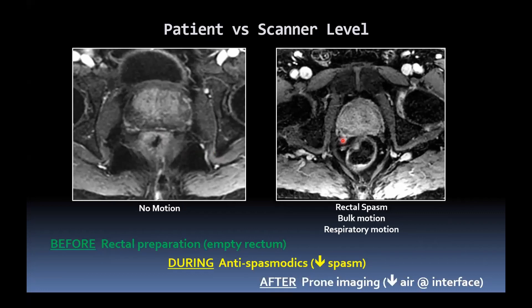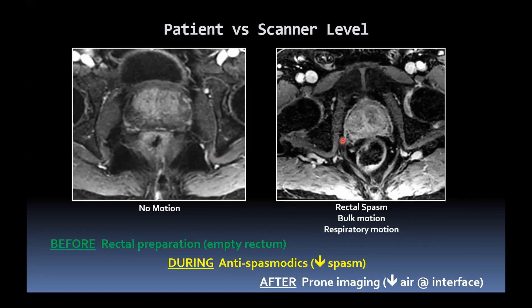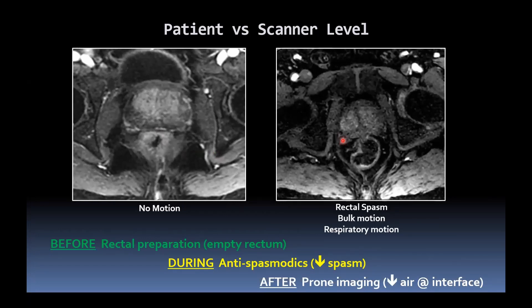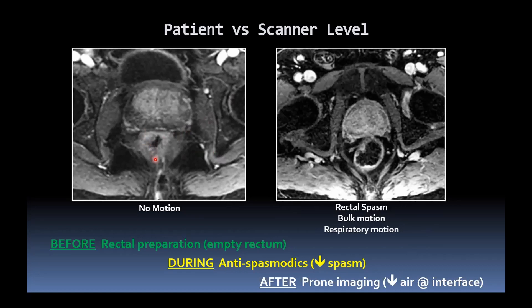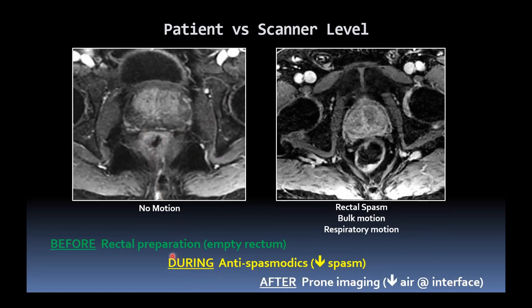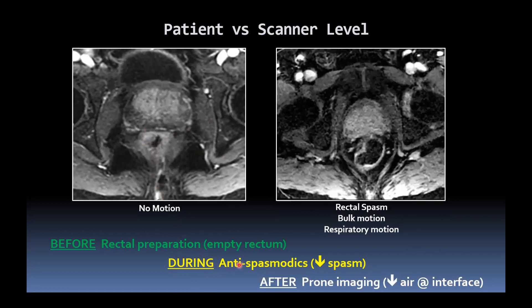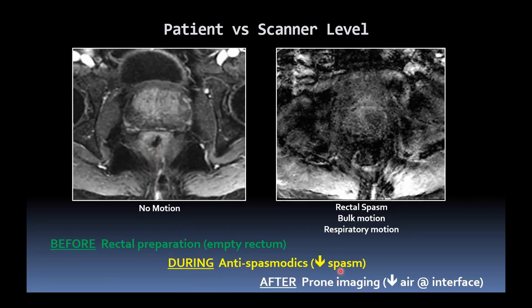So what can we do? We can try some physical things. Before the study: rectal preparation — there's controversy in the literature, but suppositories or self-administered enemas to empty the rectum can be beneficial, and simply advising patients to evacuate the bowels prior to the study can also help. If the rectum is empty, you will not get rectal spasm or issues with gas and susceptibility artefacts in the DWI. During the study, we give antispasmodics to all patients unless clinically contraindicated — in our case hyoscine butyl bromide; in some centres that might be glucagon — which can certainly help reduce rectal spasm.